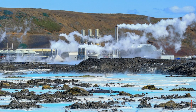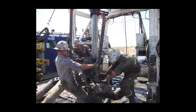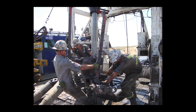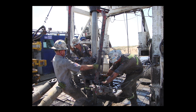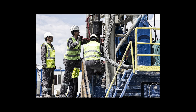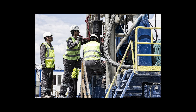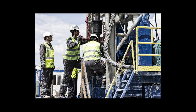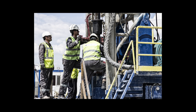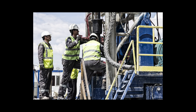One often overlooked benefit of geothermal energy is workforce compatibility. The oil and gas industry employs millions of workers with specialized skills in drilling, reservoir engineering, well maintenance, and related fields. As the world transitions away from fossil fuels, these workers face uncertain futures. Geothermal energy uses remarkably similar technology and skills — drilling a geothermal well differs from drilling an oil well primarily in the temperatures involved and the fact that you're producing heat rather than hydrocarbons. The core skills — operating drilling rigs, managing boreholes, monitoring reservoir pressure — are directly transferable. This means geothermal energy could provide a just transition for fossil fuel workers, and Iceland is already seeing this dynamic, with drilling companies moving between geothermal and conventional projects.